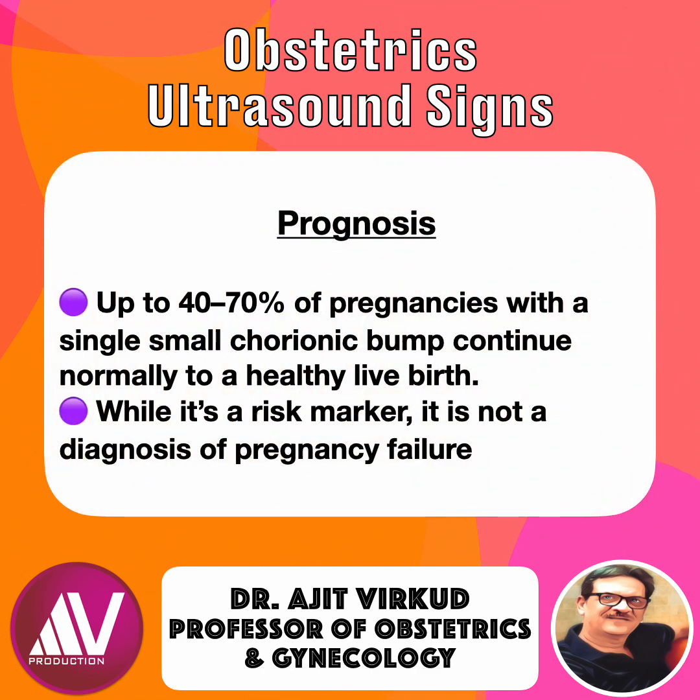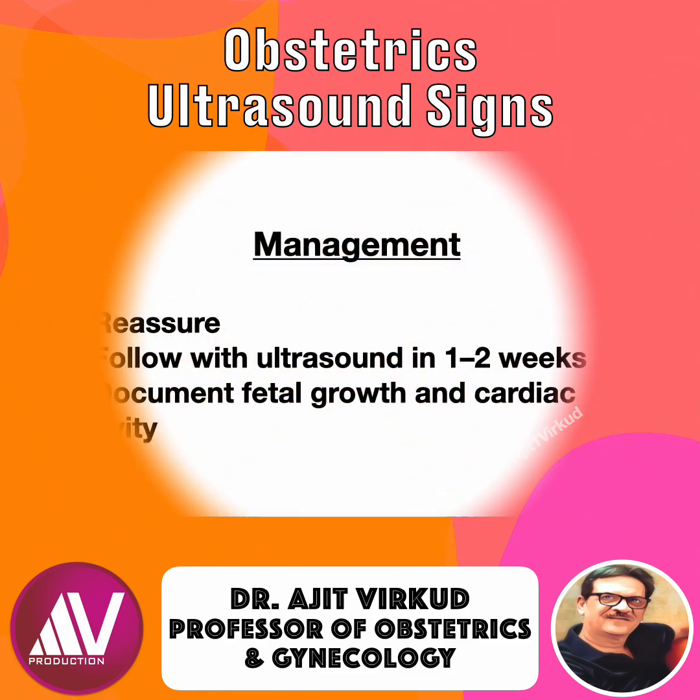Does it always mean a poor outcome? No. Up to 40 to 70 percent of pregnancies with a single small chorionic bump continue normally to a healthy live birth. So while it is a risk marker, it is not a diagnosis of pregnancy failure.